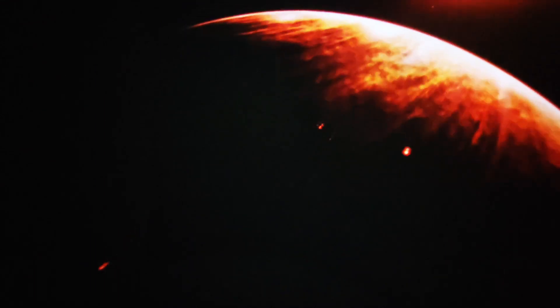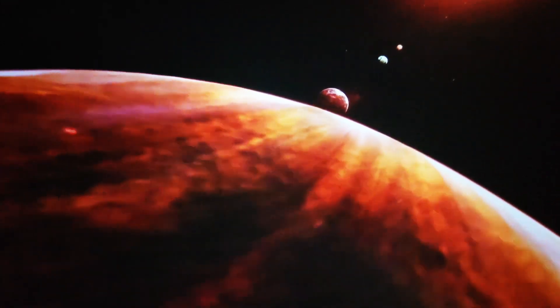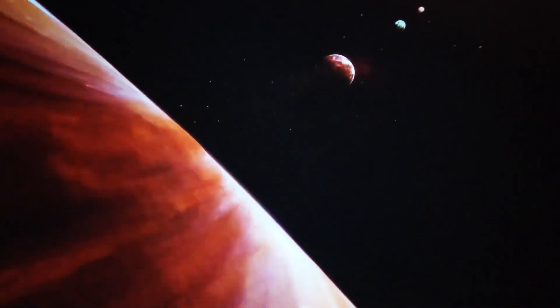TRAPPIST-1 is only slightly closer to the system's star, but thanks to its dense, Venus-like atmosphere, it's much warmer — over 500 degrees warmer, in fact. So it's also unlikely to host life as we know it, which leaves remarkably Earth-like TRAPPIST-1D on the warmer edge of the habitable zone.